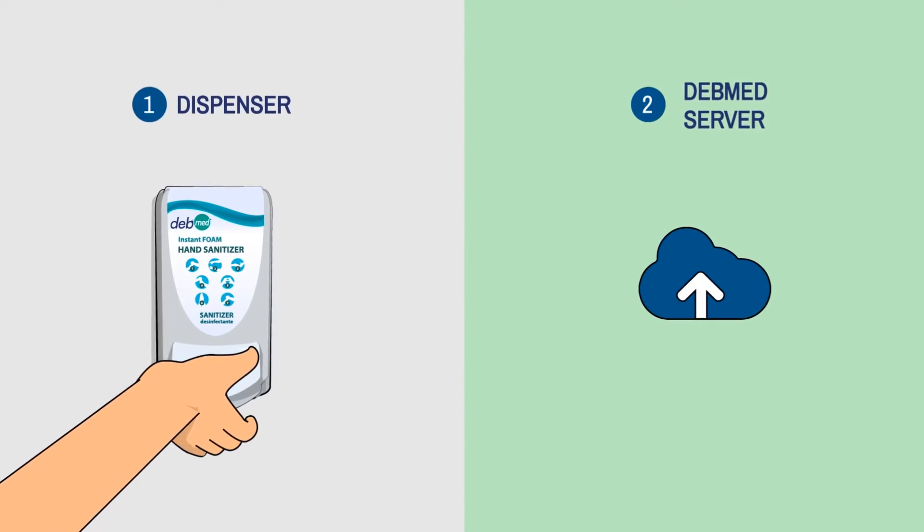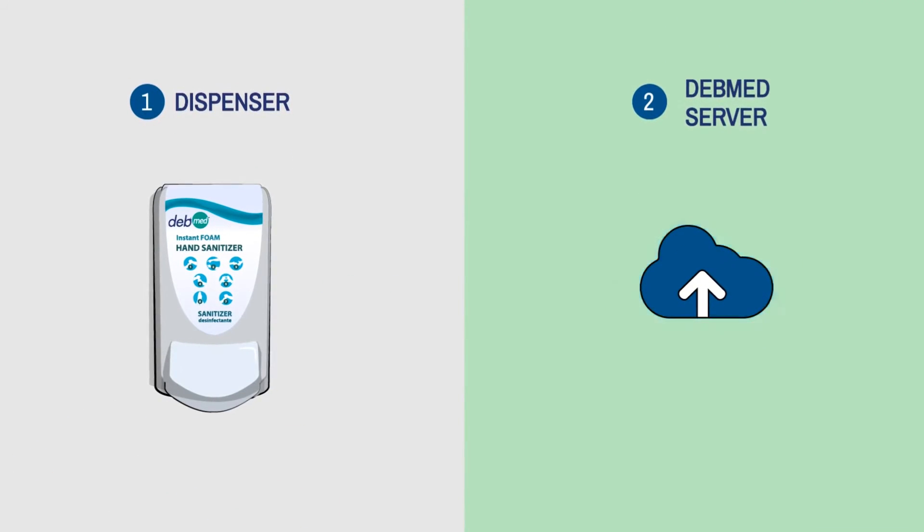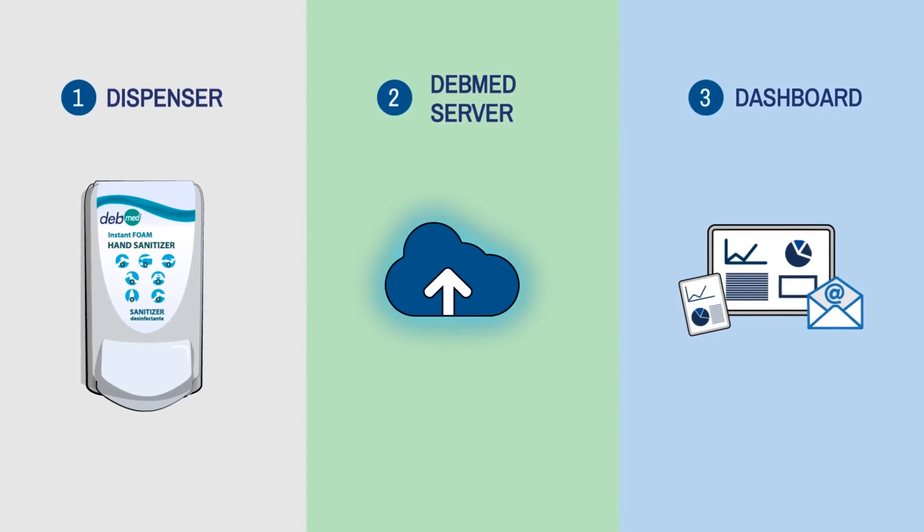All event data is sent to the DebMed server, where accurate compliance reports are created and automatically emailed to you or viewed on your DebMed dashboard.